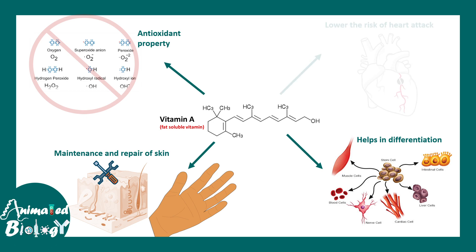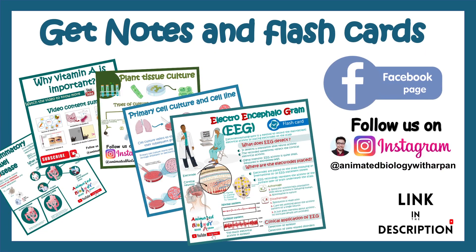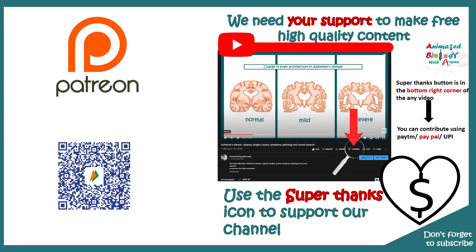While the brain is developing, retinoic acid is really important. Vitamin A also lowers the risk of heart attack. I hope we can appreciate the deficiency of vitamin A and its associated symptoms. If you need more notes and flashcards, follow us on Instagram or Facebook. Support our channel using super thanks. See you in the next video.